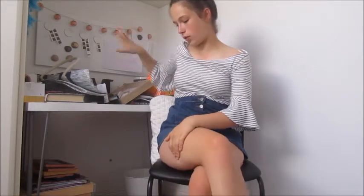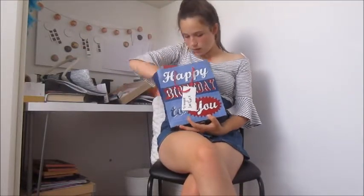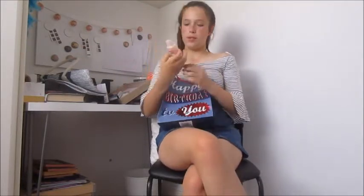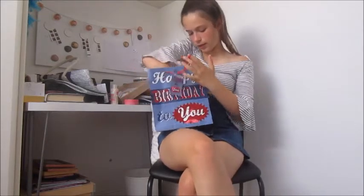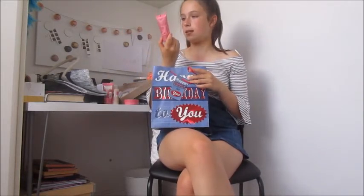Then from my friend Rose I got this Bath and Body Works Clean On Me shower cream, a body butter from Bath and Body Works, a hand food from Bath and Body Works, and a Scrub Off Your Life Bath and Body Works product.